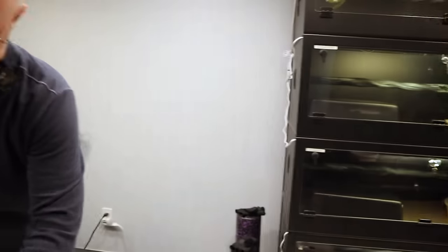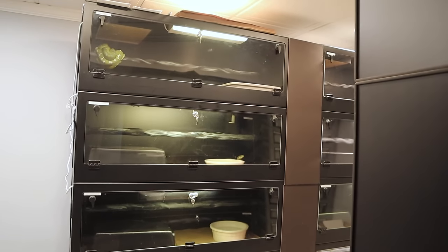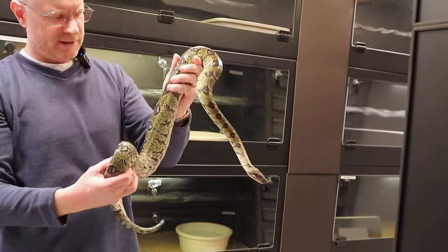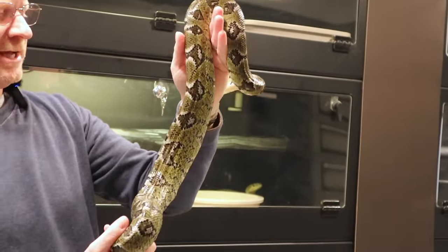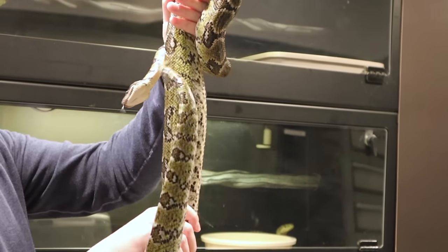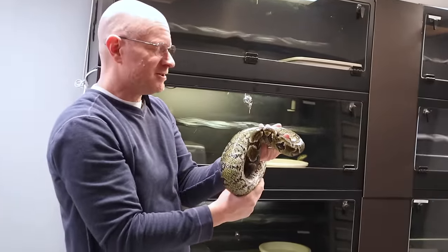Hold on - I want to show you a female I'm pretty sure is gravid right now. Okay, so she's much darker right now than she normally is. She's super heavy in the middle. I think she ovulated about two or three weeks ago - I hate to say it out loud, I don't want to jinx myself. She's on the heat, and she just refused a meal. Look at that side profile - she's pretty heavy in the middle.